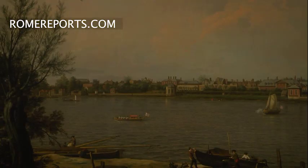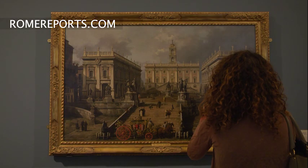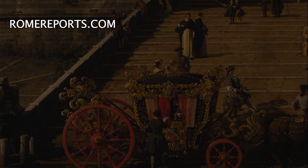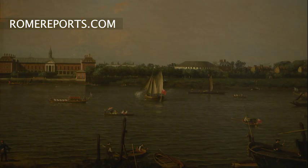The best museums in the world competed to have Canaletto among their collection, but they realized it was very difficult to get one of his works. In this sense, one could compare Canaletto with other great artists like Caravaggio or Raphael. Despite his great success as a painter, Canaletto died poor, but the wealth found in his strokes and his way of expressing his art still attracts thousands of people 250 years later.